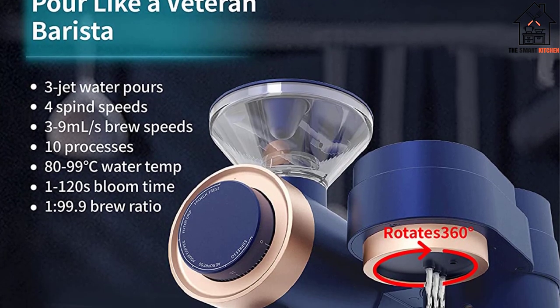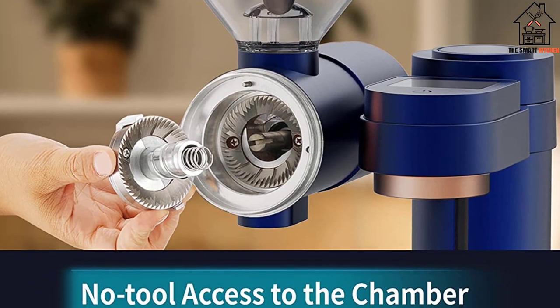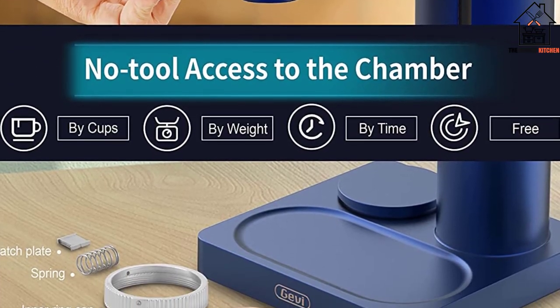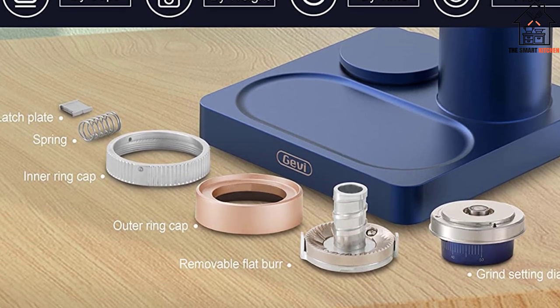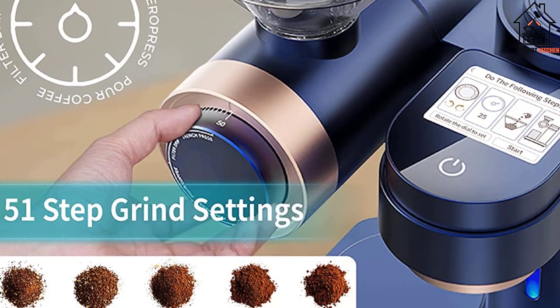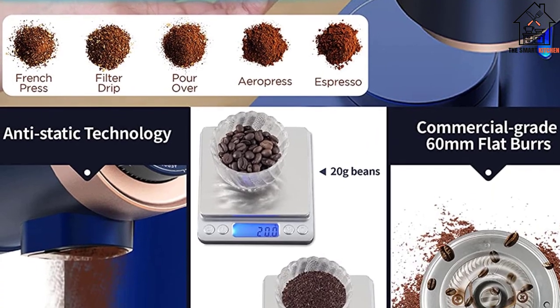Recipes can be saved and shared. When we say programmable, we're not talking about a clock — we mean the flow rate, grind setting, time between pours, and if you want to change flow rates after each pour pause. It's like having a barista at home, sans the tattoos and piercings. The Gevi sells out fast, so check back from time to time if you're interested in purchasing.